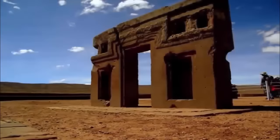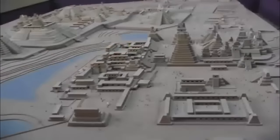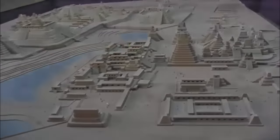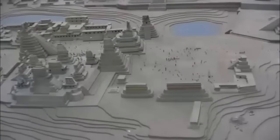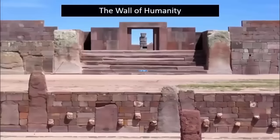We recently covered the astonishing precision-cut ancient ruins which can be found at Puma Punku within Bolivia — once an enormous city complex which still possesses some incredible features. One of the more controversial of these still-surviving attractions is undoubtedly the Wall of Humanity.